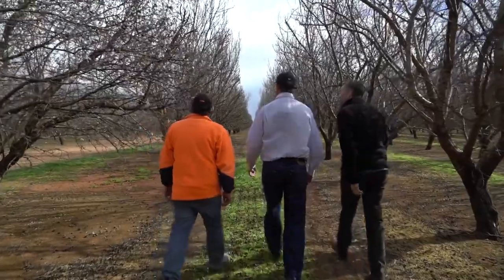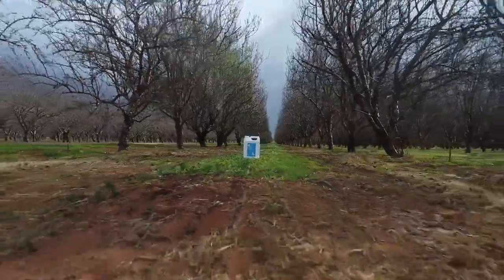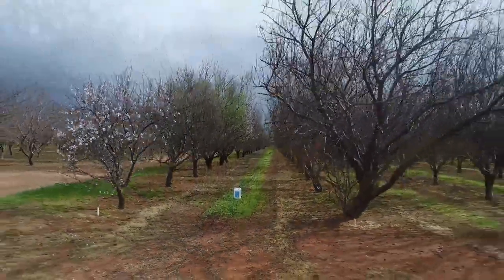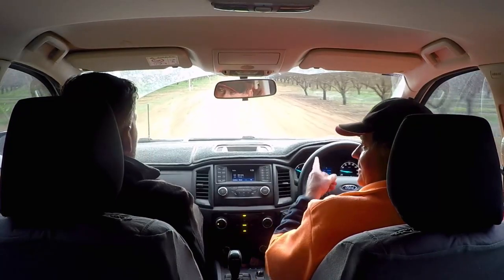One of the benefits of Custodia is it's part of a resistance management program. If you continually use the one type of fungicide, you're going to build up resistance. So it's always good to have more in the armoury to battle that.